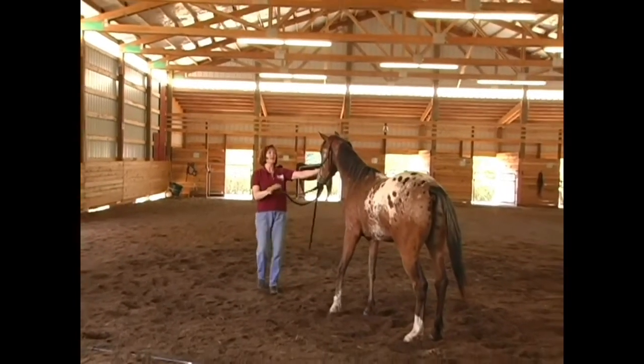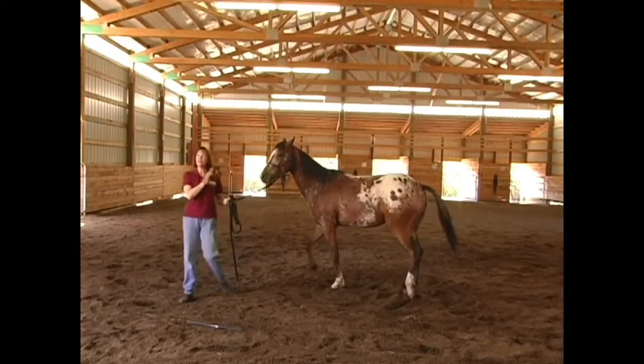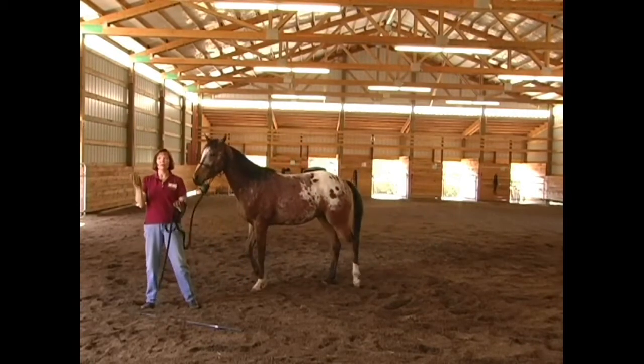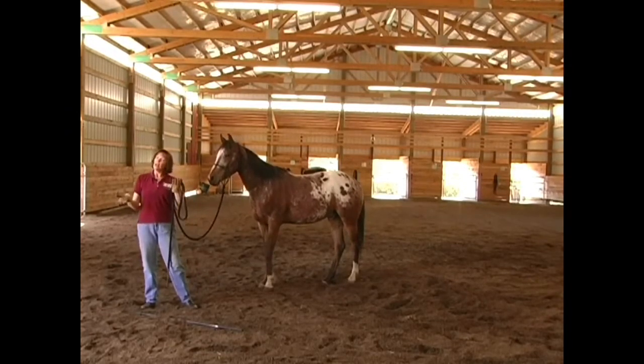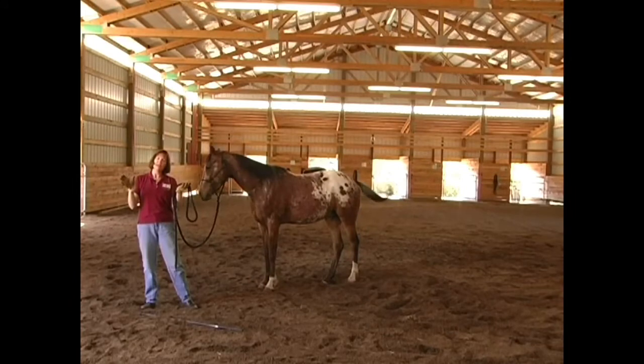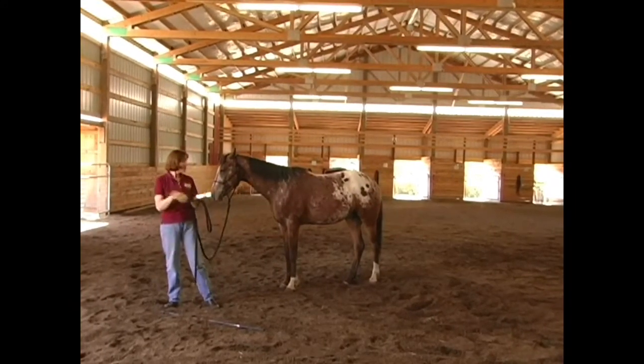Notice how worried he is on the right side, but on the left he has less worry. That's because he's left-eyed. You know, we all are right-handed or left-handed; very few of us are ambidextrous. Horses are left-eyed or right-eyed, and about 85% of horses out there are usually left-eyed.